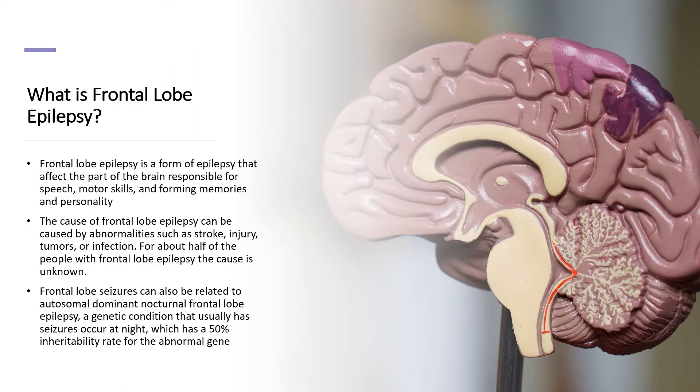Frontal lobe epilepsy is a common form of epilepsy in which clusters of brain cells send abnormal signals resulting in seizures taking place. Causes of frontal lobe epilepsy are abnormal brain tissue, infection, injury, stroke, and tumors.